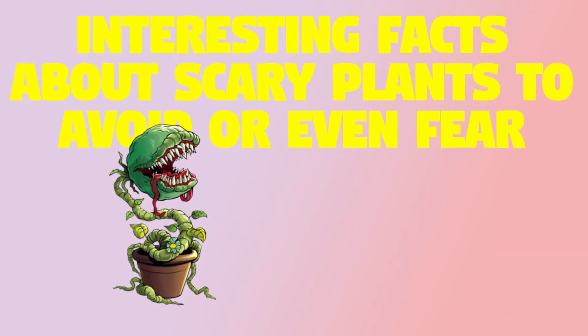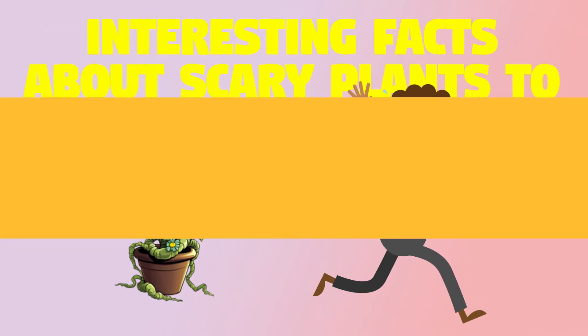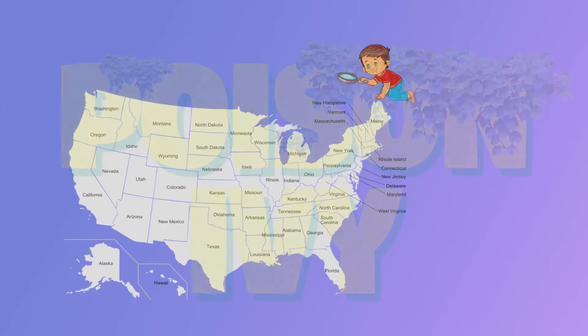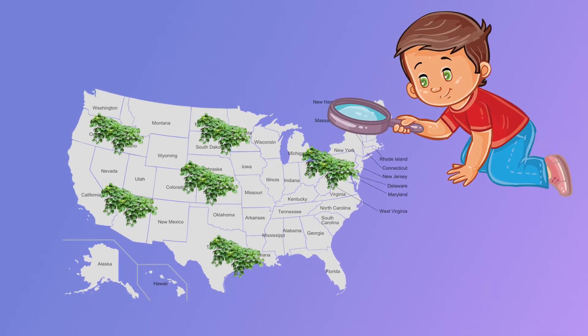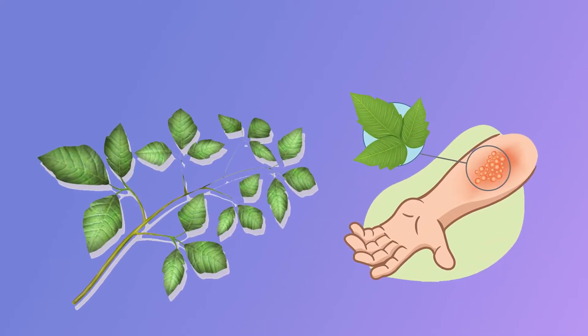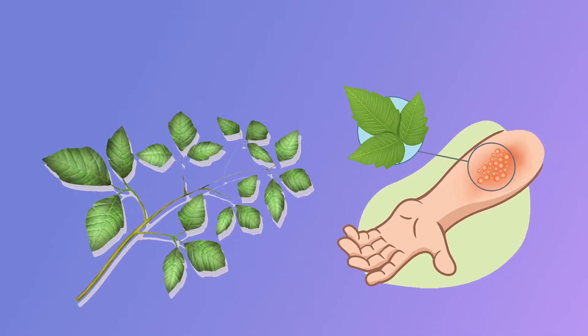Interesting facts about scary plants to avoid or even fear. Poison ivy: this plant can be found in every state in the United States and can thrive in all types of climates. This plant has three leaves and can cause a nasty rash from the potent component urushiol oil, which can be excreted from its roots, stems, and leaves.